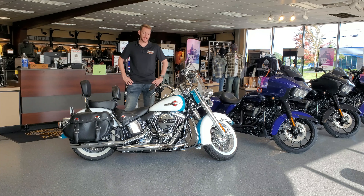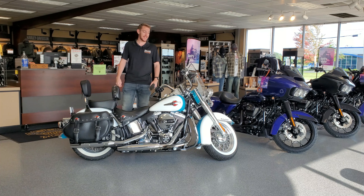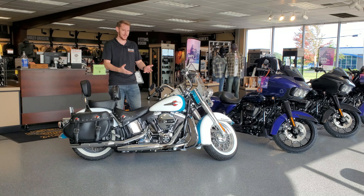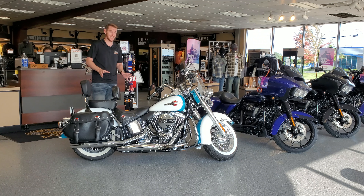Hey guys, Jeff here with Zylstra Harley-Davidson. I just wanted to talk to you about this beautifully styled 2017 Heritage Softail. I mean, just look at this thing — it's absolutely beautiful. You're never gonna find one in as good a condition as this.